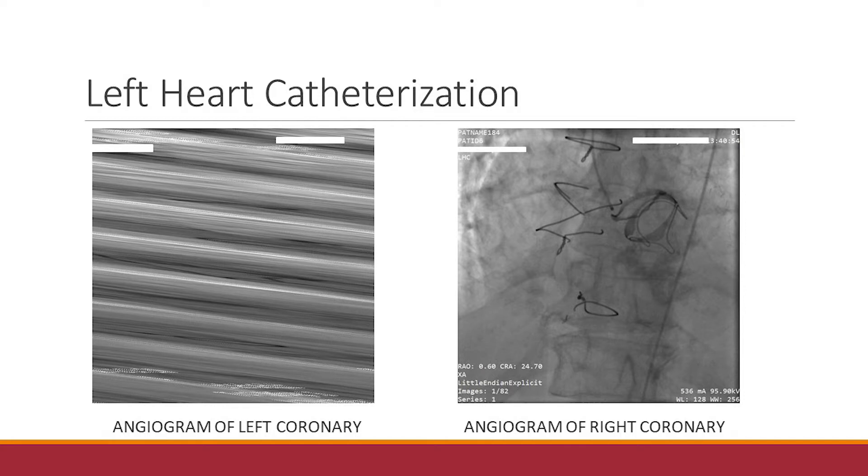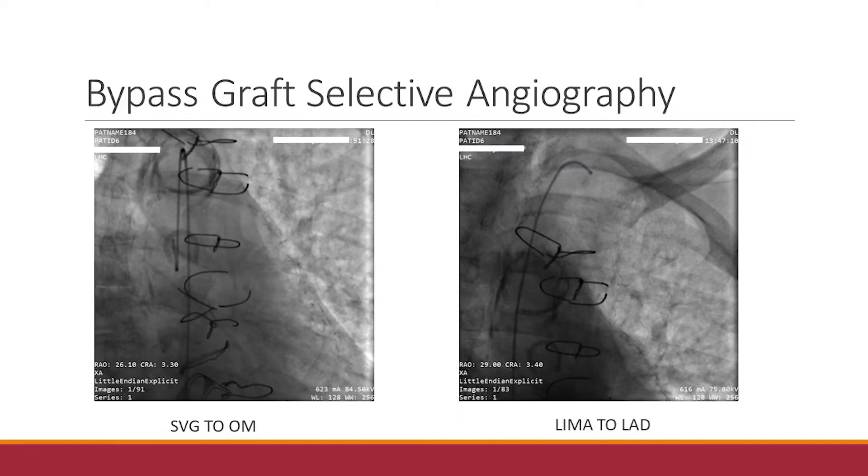When we take a look at her bypass grafts, we see that the vein graft down to the obtuse marginal has significant disease at the proximal portion — we estimated that's about 95 to 99%. And unfortunately, when we take a look at the LIMA, it is atretic and pretty much useless for this patient.